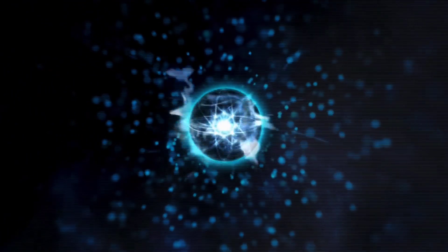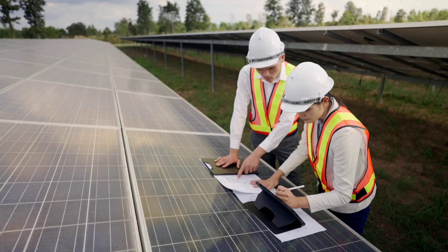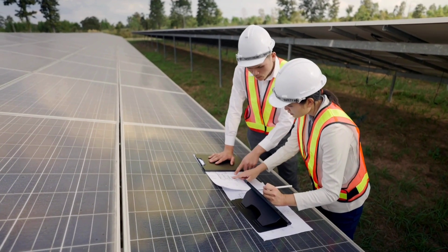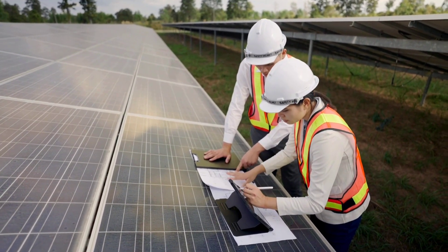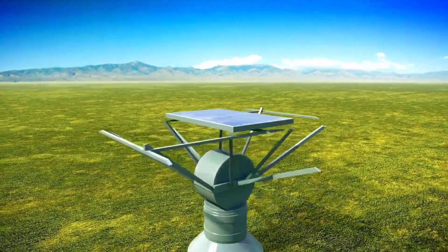This breakthrough in ceramic solar technology demonstrates the potential for a future where solar energy is not only more efficient but also more accessible and sustainable. By leveraging advanced materials and manufacturing techniques,